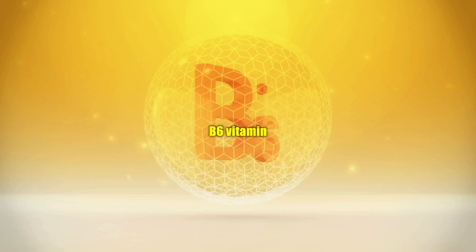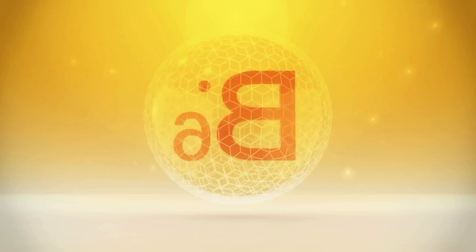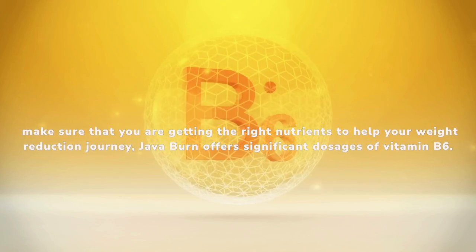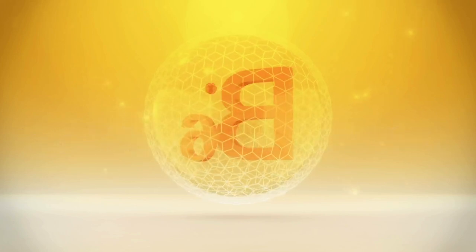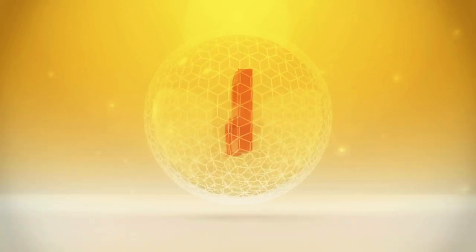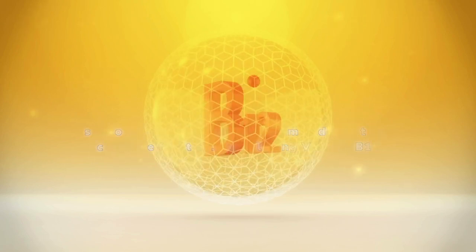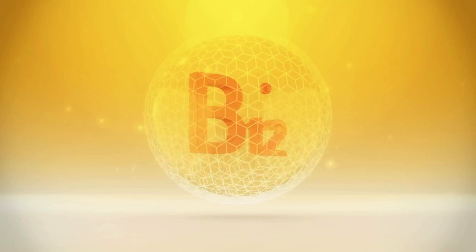Vitamin B-6 is crucial for improving energy levels and boosting the immune system, both of which are necessary for good body function. In order to improve general well-being and make sure that you are getting the right nutrients to help your weight reduction journey, Java Burn offers significant dosages of vitamin B-6. Vitamin B-12, another necessary nutrient, supports a strong immune system and maintains cognitive function. By including vitamin B-12, Java Burn guarantees that your body performs at its peak, fostering general vitality and supporting weight reduction objectives.